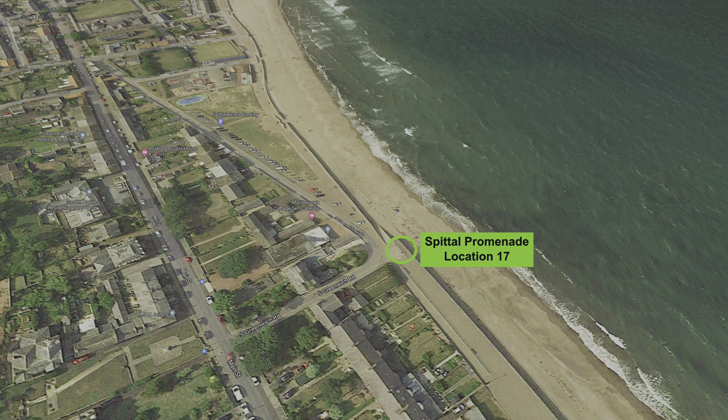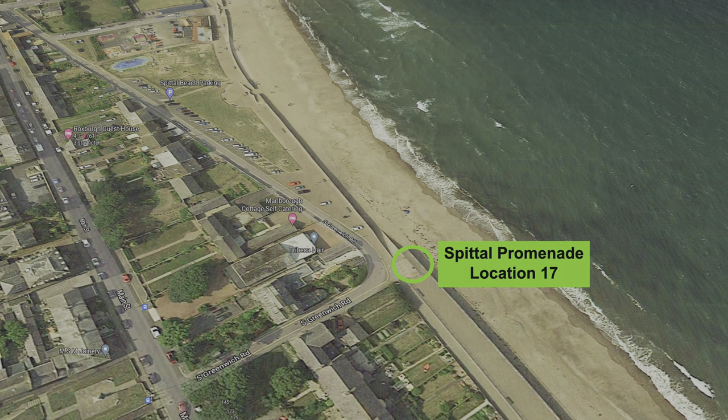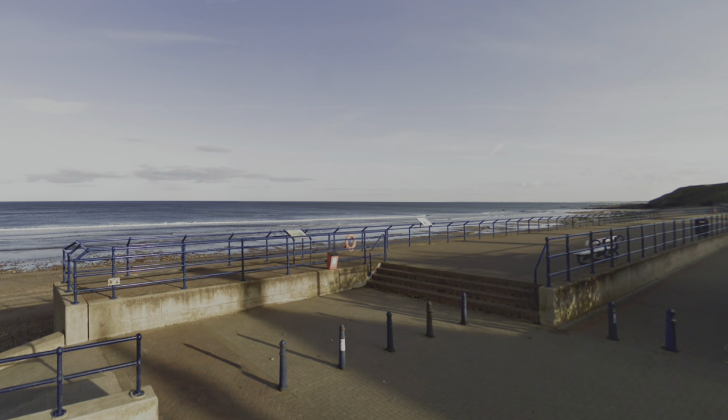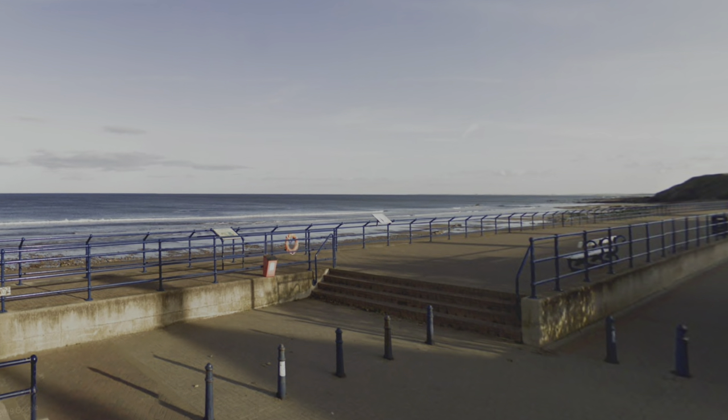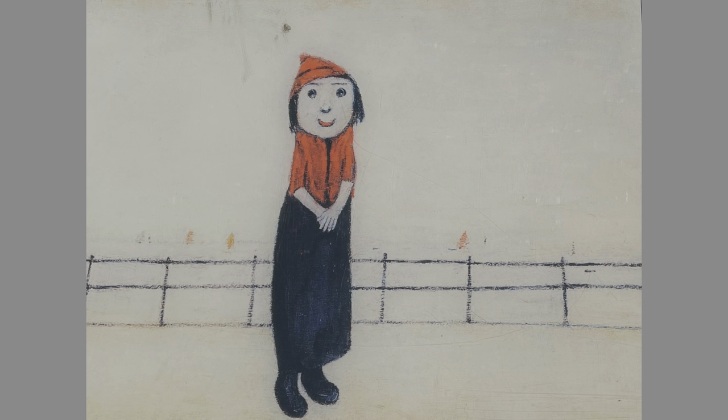Further along the beach is location 17, known as Spittle Promenade. The info board shows Lowry's oil on canvas painting of a girl in a red hat on a promenade, dated 1966. Lowry also made a drawing of this strange little girl and many other promenade figures.